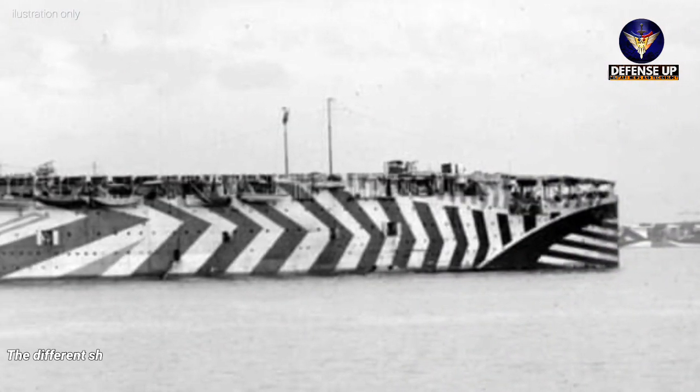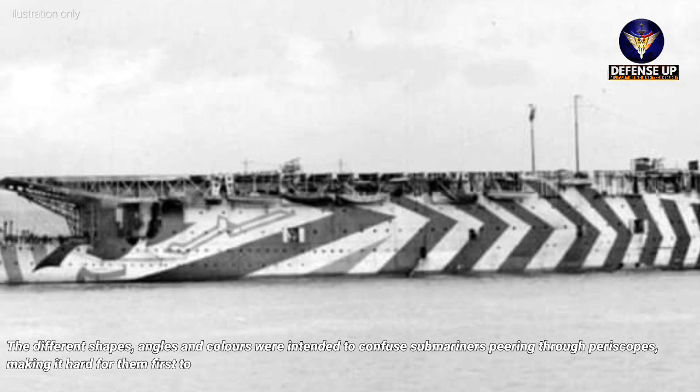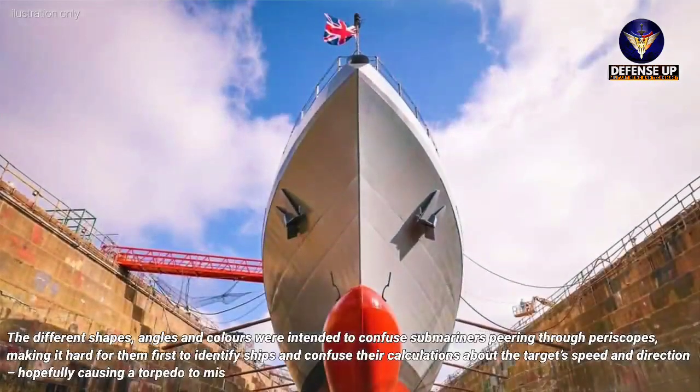The different shapes, angles and colors were intended to confuse submariners peering through periscopes, making it hard for them to first identify ships and confuse their calculations about the target's speed and direction, hopefully causing a torpedo to miss.